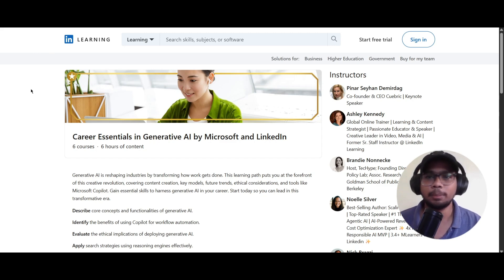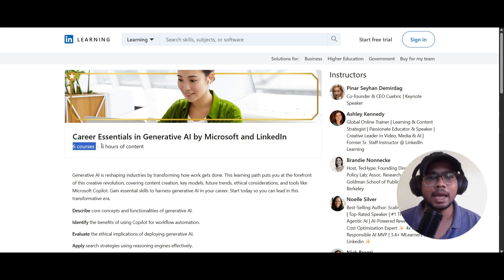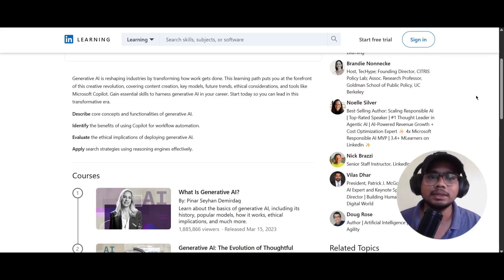This course is provided by LinkedIn Learning and the course name is Career Essentials in Generative AI by Microsoft and LinkedIn. There are six courses and it will take about six hours for you to complete. There are instructor details on the right side — you can see there are seven instructors. Let's scroll down and look at the six courses.